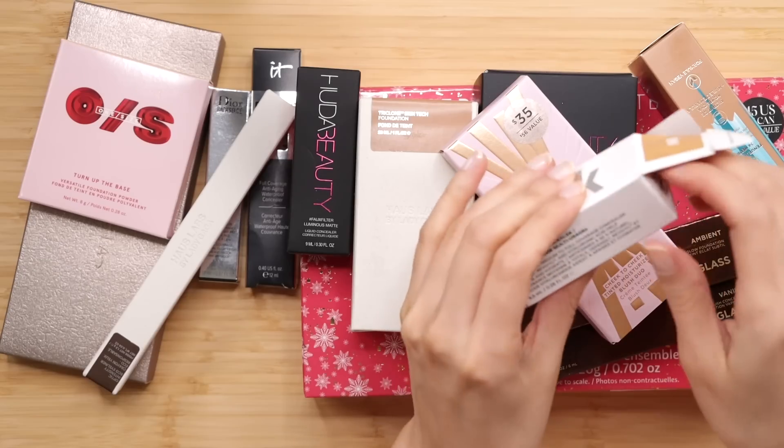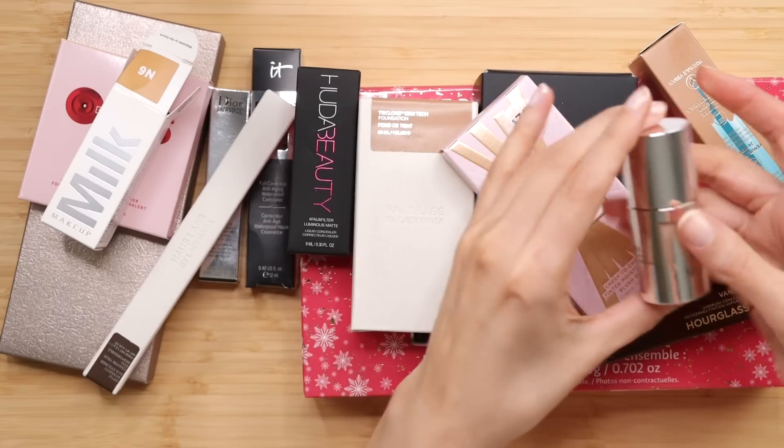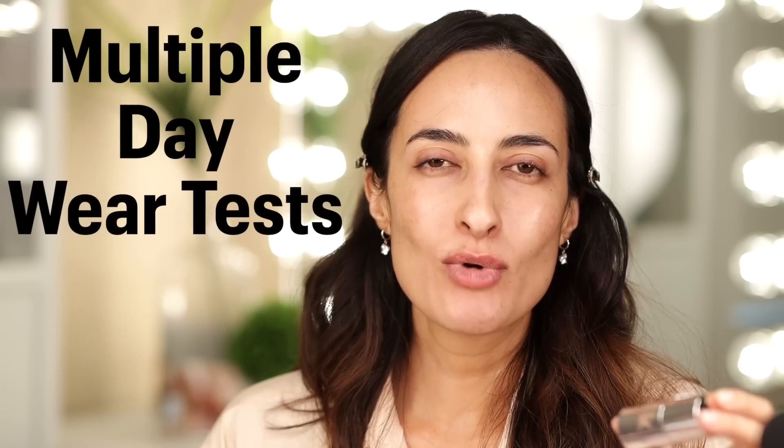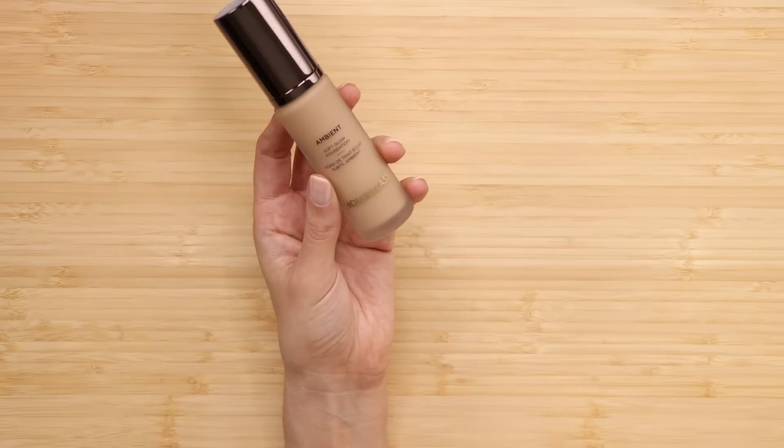For foundation and concealer, I got several options. The reason why I got several concealers and foundations is because I want to start making videos where I do multiple day wear tests to see really how they perform on skin such as mine. I'm 43 years old and I want to see how these concealers and foundations perform on my skin. I think you guys will find that super helpful as well.